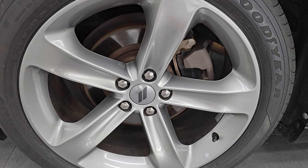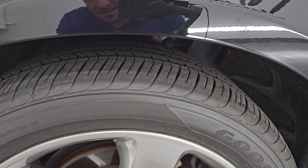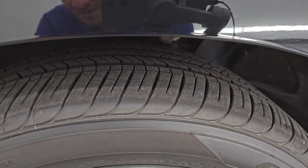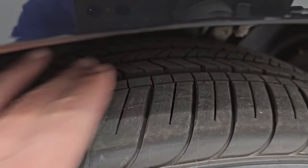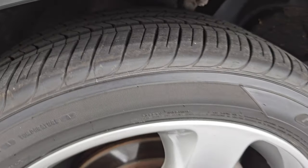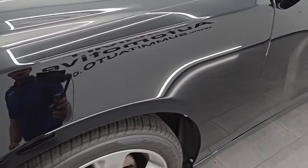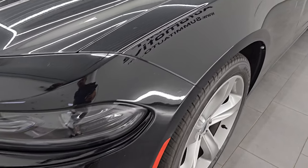It comes with 20-inch painted alloy wheels and has brand new Goodyear Eagle Touring tires — 245/45 R20s. You can still see the little lines on there from the tires being brand new. We put those on during the safety inspection and all four tires are brand new. The front fender is in excellent condition — I didn't see any dents or dings.